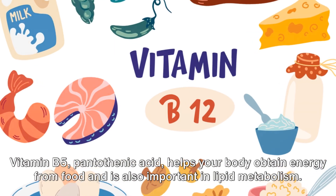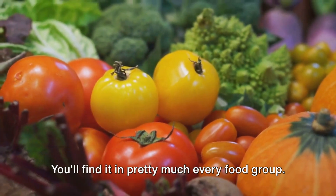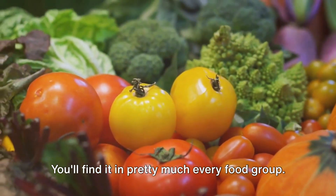Vitamin B5, pantothenic acid, helps your body obtain energy from food and is also important in lipid metabolism. You'll find it in pretty much every food group.